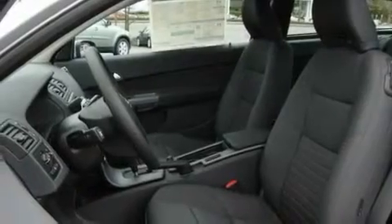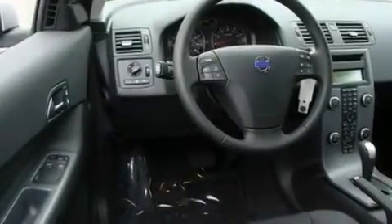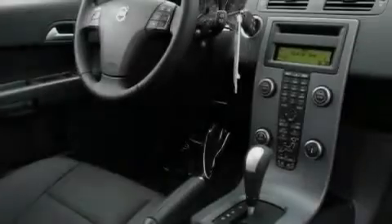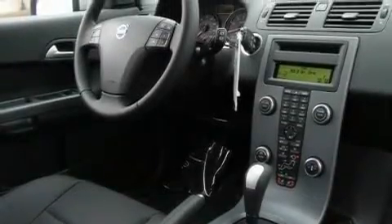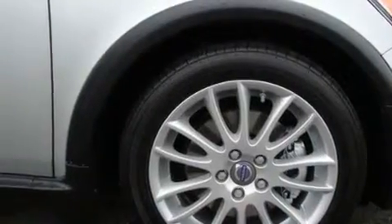Its top features include heated seats, fold-down rear seats, a portable music device-ready stereo system so you can take your music with you, a CD player, alloy wheels, a traction control system, an anti-lock braking system, and cruise control.